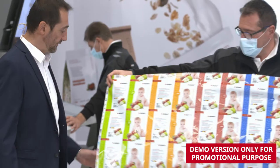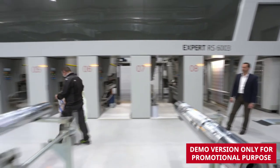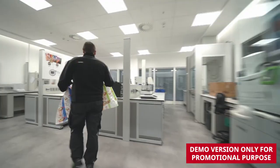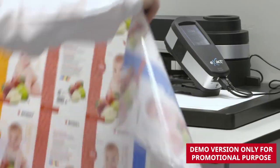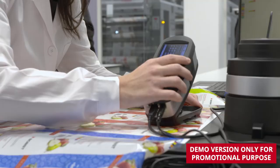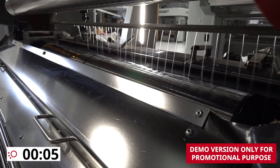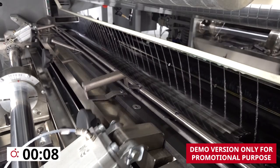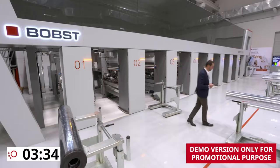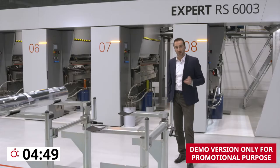The machine is now running in production at 300 meters per minute. This process is equipped with an automatic pre-washing sequence that we are now going to perform. As you can see, Flex Trolley reflects the flexibility of this new trolley design.